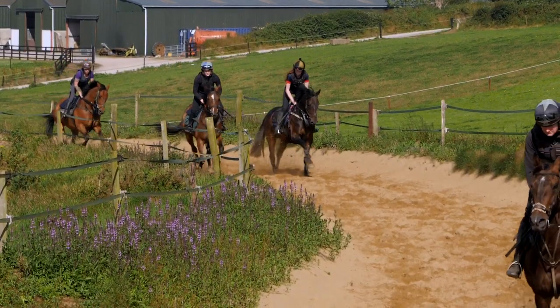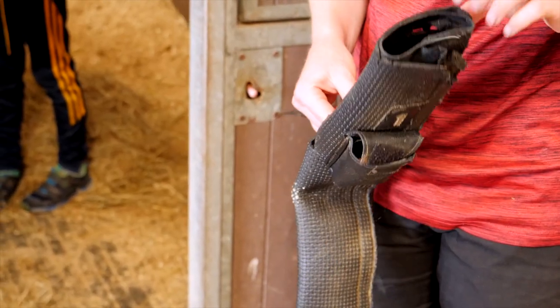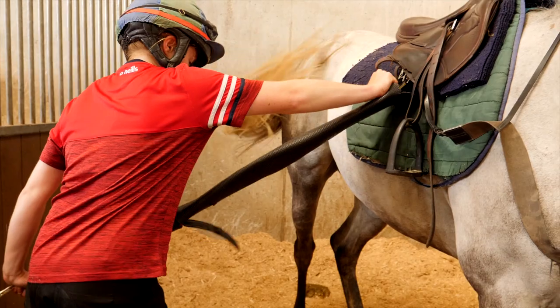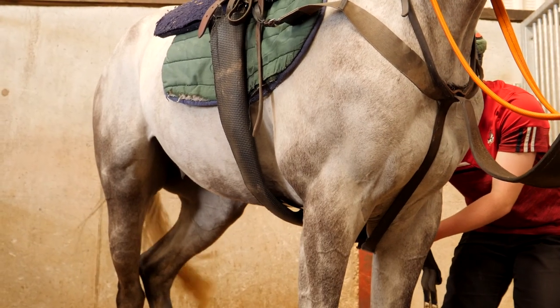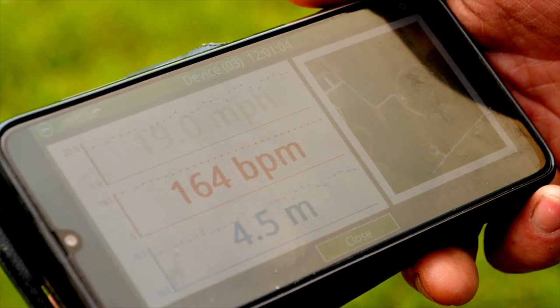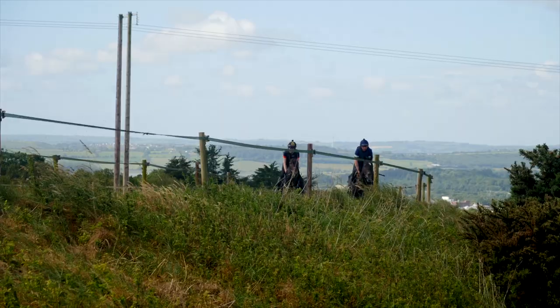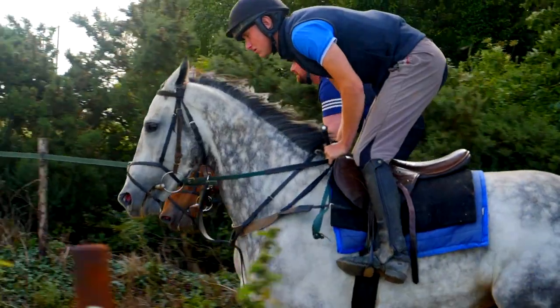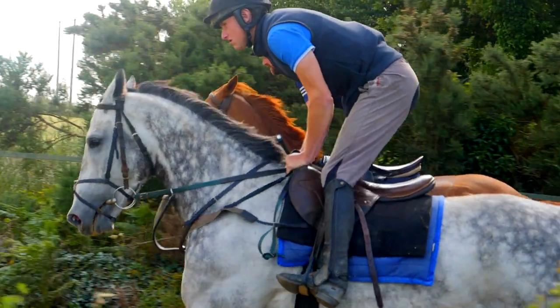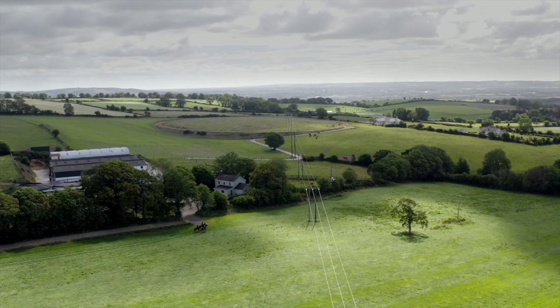It was very much a subjective thing. Two years ago we started using heart monitors. I found them to be a great tool for measuring. You see in black and white if their recoveries aren't as good as they should be, then they're probably not fit or there's something wrong. It gives you confidence to work them a little bit harder, and also gives you a warning if you're going overboard that you have to stop.